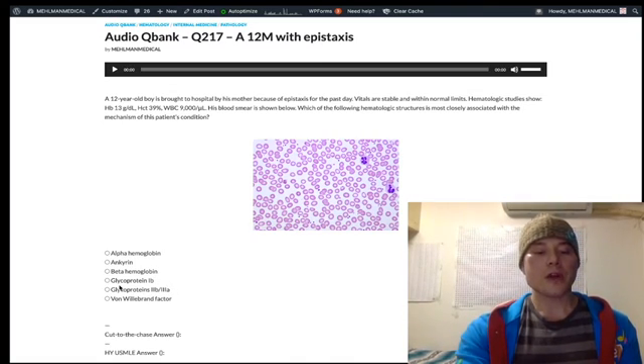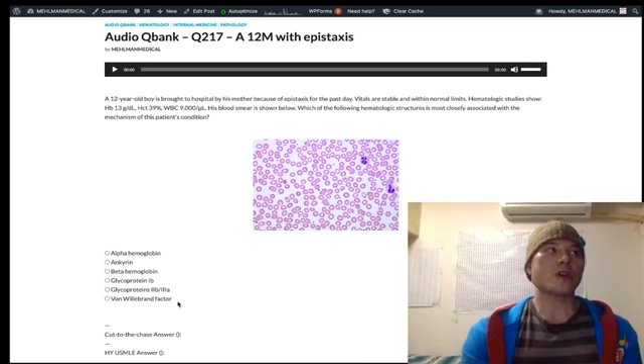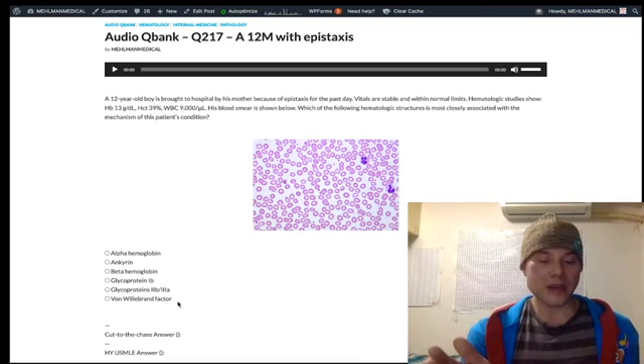For ITP, steroids are the first treatment. If steroids are not effective, you move on to IVIG, and finally splenectomy. Glycoproteins 2B3A are the target. Von Willebrand factor bridges glycoprotein 1B to underlying collagen. Von Willebrand disease is autosomal dominant and typically presents as a teenager — often a girl, though it can be a guy. They give you a girl to reward you for knowing the inheritance pattern.